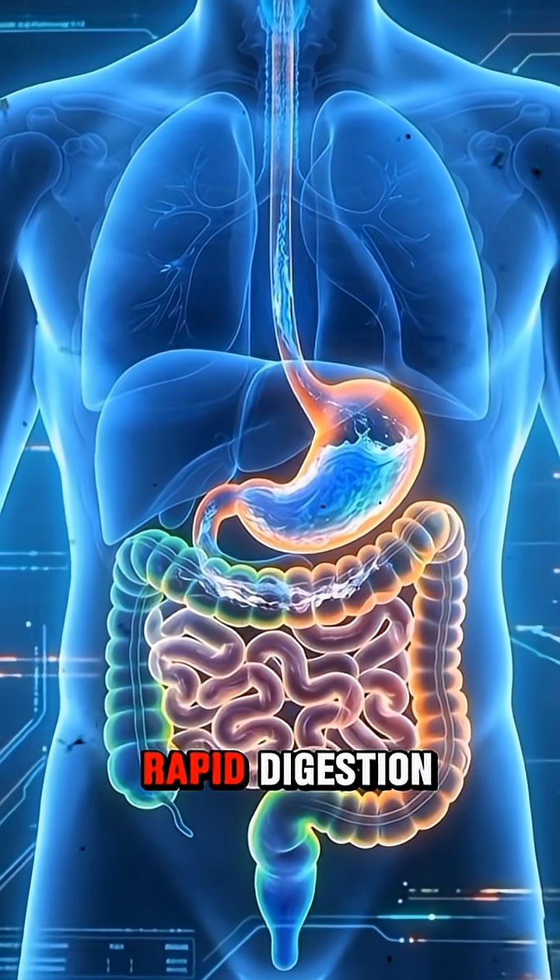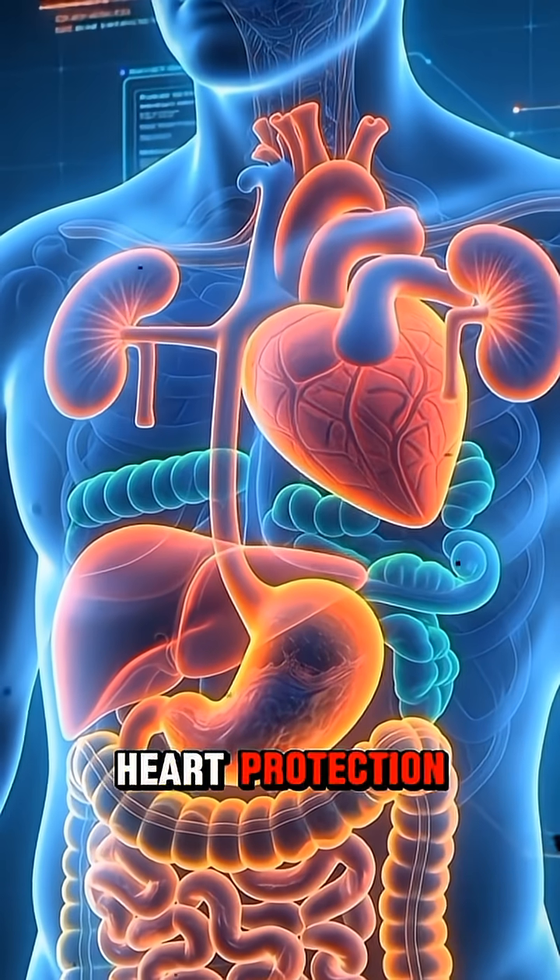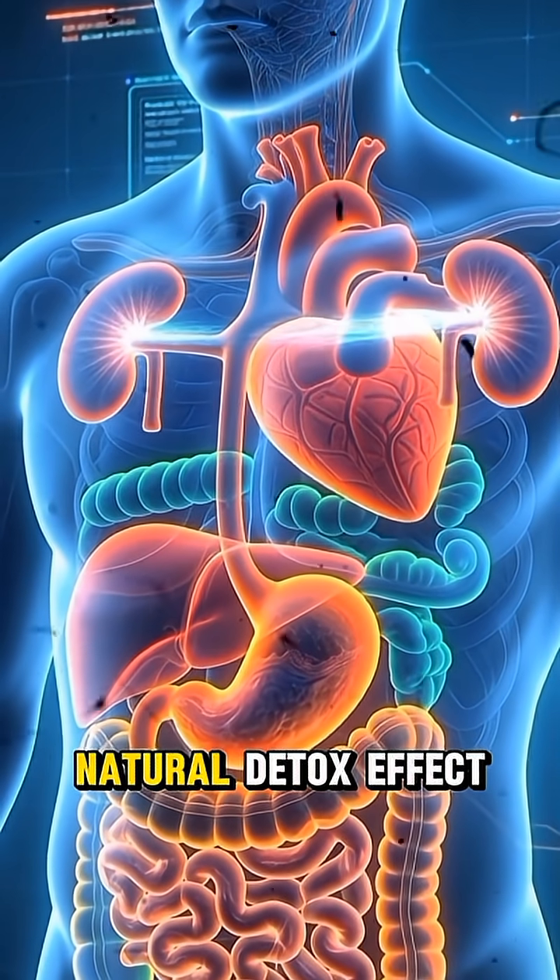The final result? Rapid digestion. Hydration boost. Radiant skin, thanks to antioxidants. Heart protection. Blood pressure support. Natural detox effect.